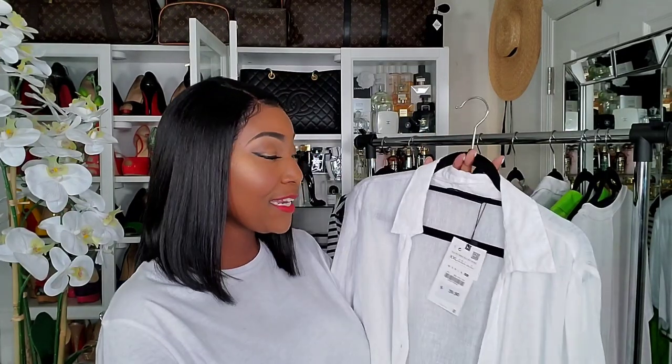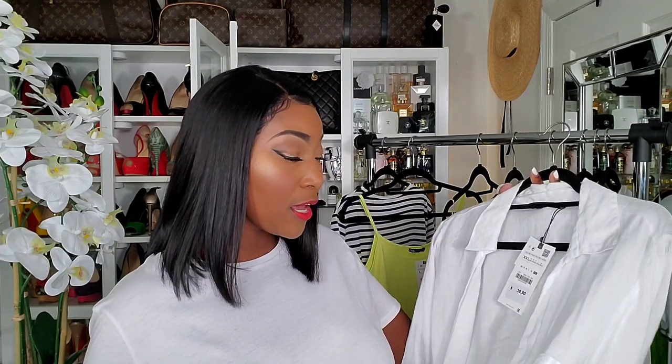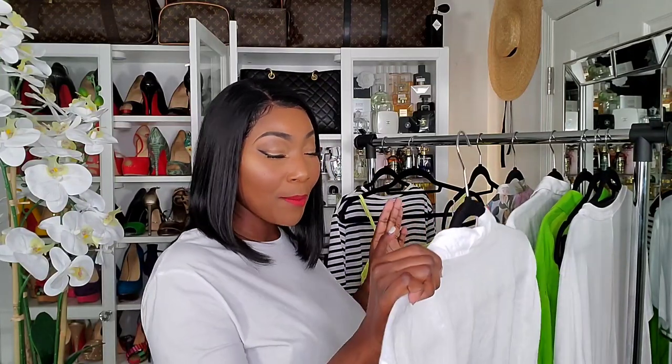Now we have one of my favorite pieces from this haul — this oversized white linen shirt. Linen is a must-have in the summer. This is a double XL and retails for $39.90. The only thing I don't like about this shirt are the buttons — they seem really cheap to me, they almost made me not get it. But it's linen, it's oversized, it's white — I just had to get it. For $39.90, I guess you get what you pay for.